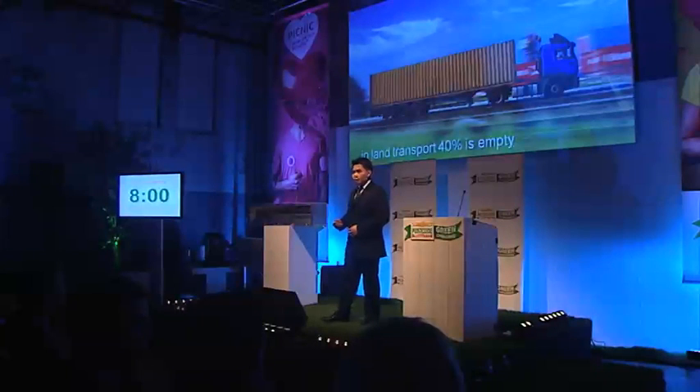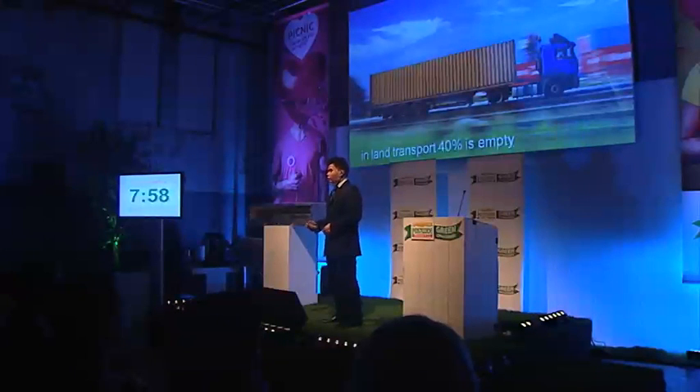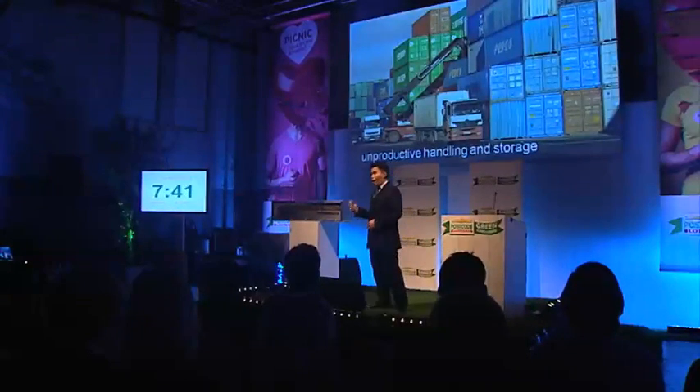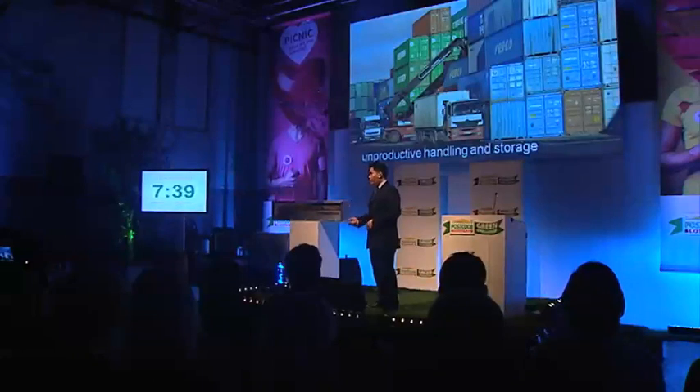20% of all containers transported on sea are empty. Also, 40% of all containers transported on land are also empty. This is almost one out of two containers on the road that is empty. And yet, these containers still need to be stored and handled as well. Thus, empty container problems result in high cost and unnecessary carbon emissions.